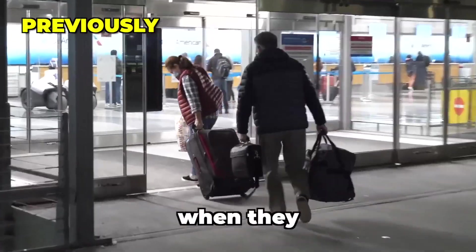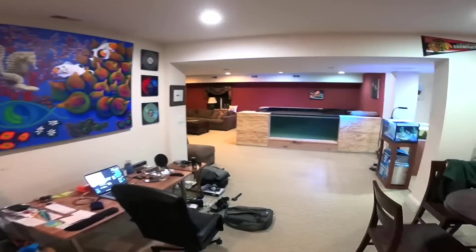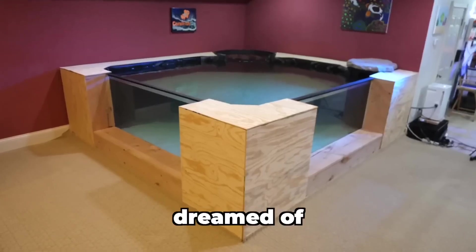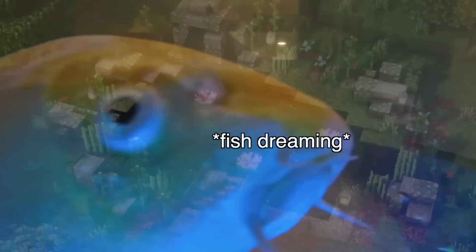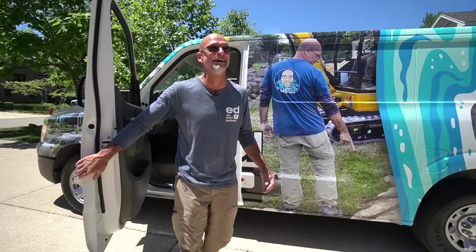I sent my parents off to Florida, and when they got back — what's up, guys! The only problem is, we never fully finished the pond. This doesn't look like the indoor paradise my fish dreamed of. Yes, fish have dreams too. We called Ed the Pond Professor and his team over at Aquascape, Inc. to help us complete this project.